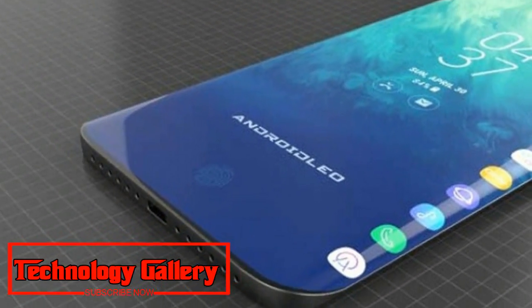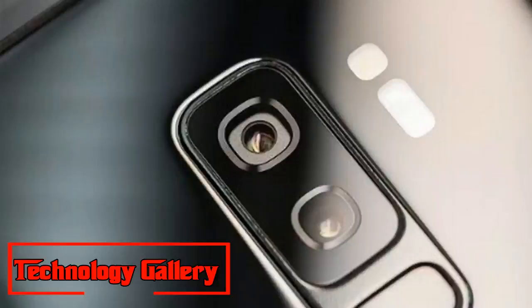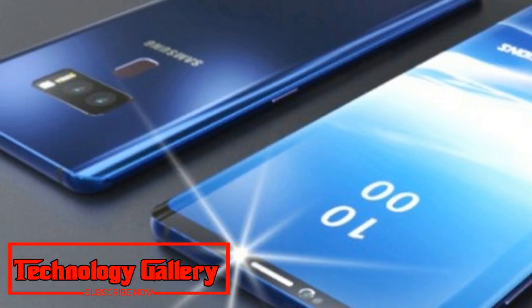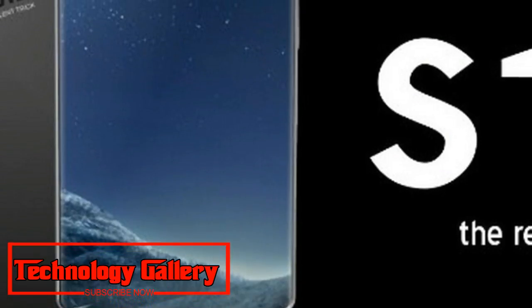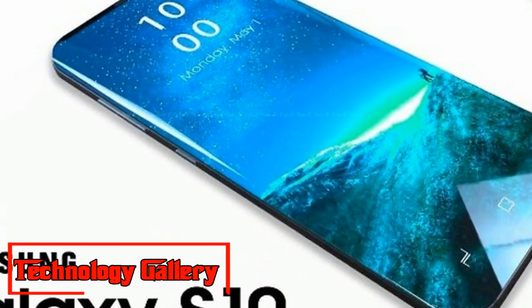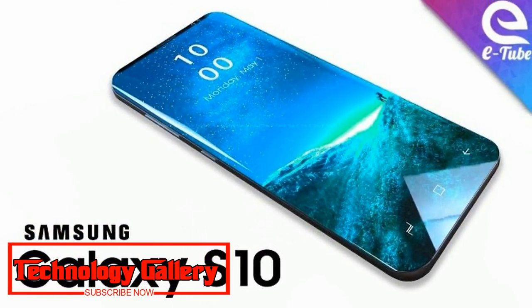The Galaxy S9 comes in a 5.8 inch and a 6.2 inch display, with slight differences in specs — the larger model has a second rear camera and more RAM, for example. Kuo is well known for accurately predicting Apple's plans using his supply chain sources, and he's been starting to cover Samsung's plans too, and so far he's been fairly accurate.